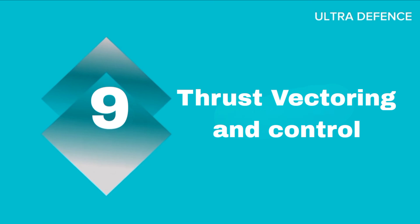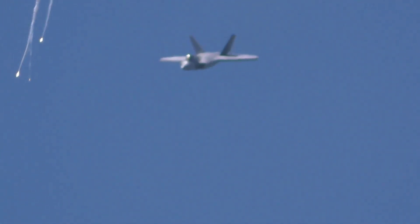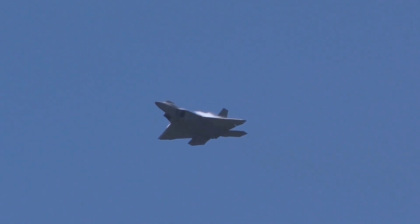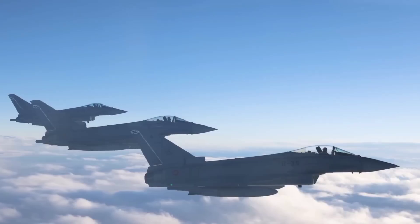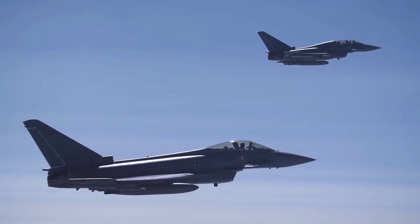Nine: Thrust Vectoring and Control. Thrust vectoring on the F-22 is controlled by a Hamilton Standard Dual Redundant Full Authority Digital Engine Control (FADEC) system, integrated with the flight control computers, enhancing maneuverability. While the Typhoon does not feature thrust vectoring, its aerodynamic design and control systems provide exceptional agility and responsiveness in combat.